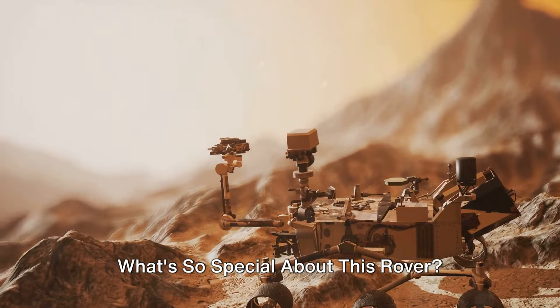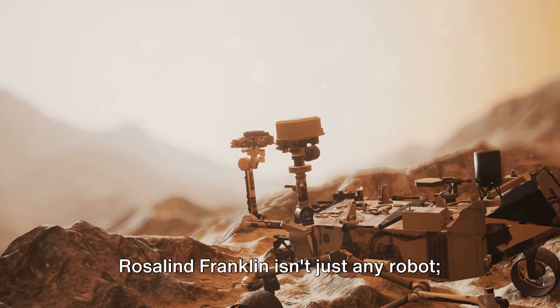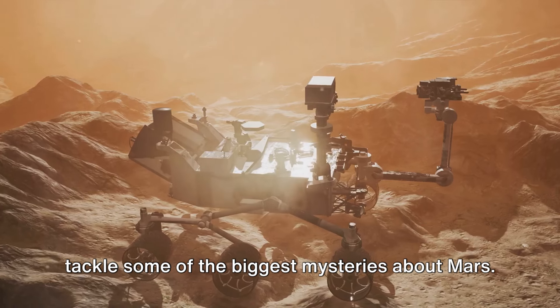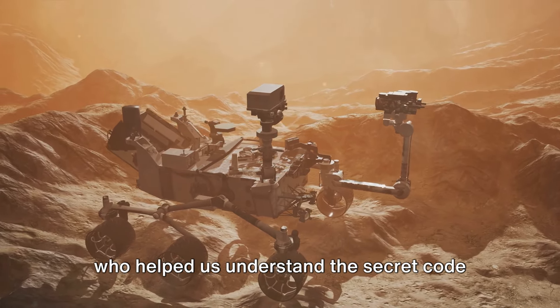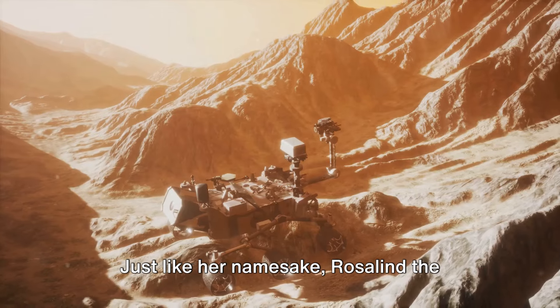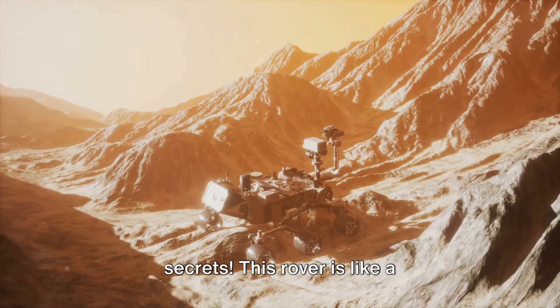What's so special about this rover? Rosalind Franklin isn't just any robot. She's a high-tech explorer designed to tackle some of the biggest mysteries about Mars. She's named after a brilliant scientist who helped us understand the secret code of life — DNA. Just like her namesake, Rosalind the rover is on a mission to uncover hidden secrets.